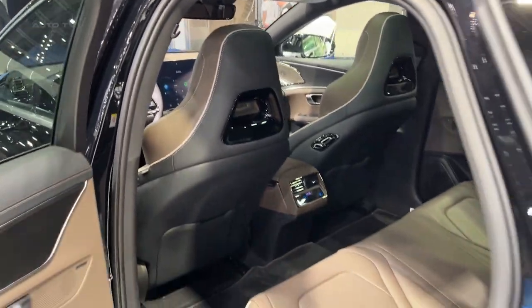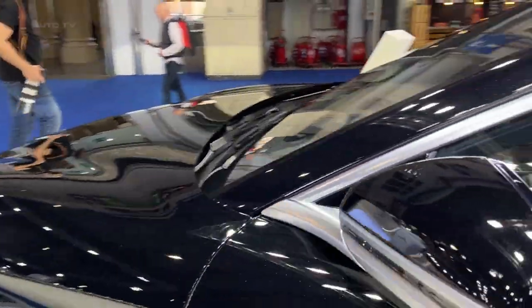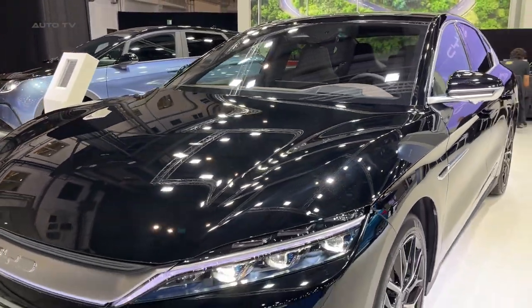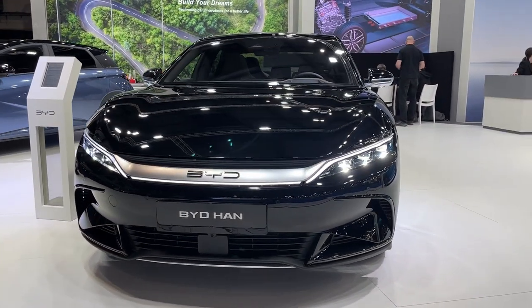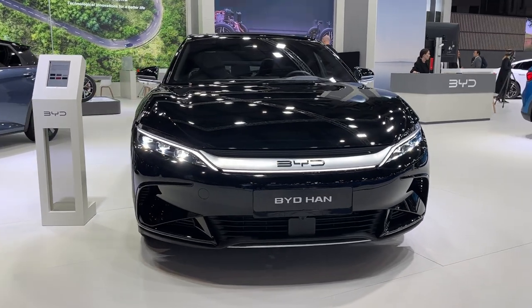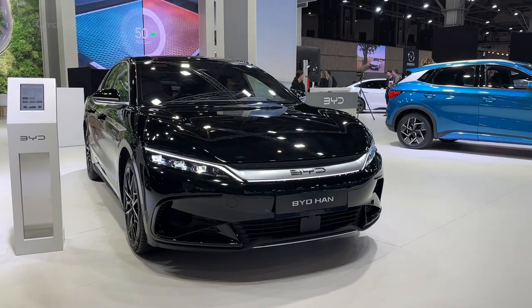The 2023 BYD Han represents a significant step forward in the electric vehicle industry. With its combination of style, performance, and advanced technology, it is a testament to BYD's commitment to delivering top-tier sustainable transportation solutions. The vehicle's launch has not only bolstered BYD's standing in the global EV market, but also established the Han as a potential catalyst for future industry trends.